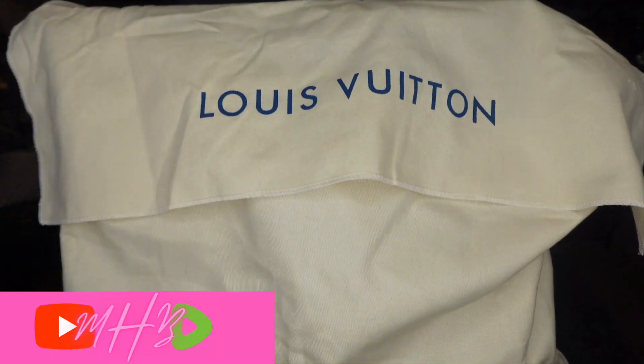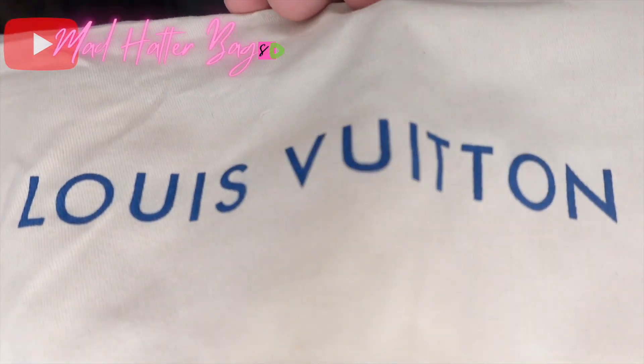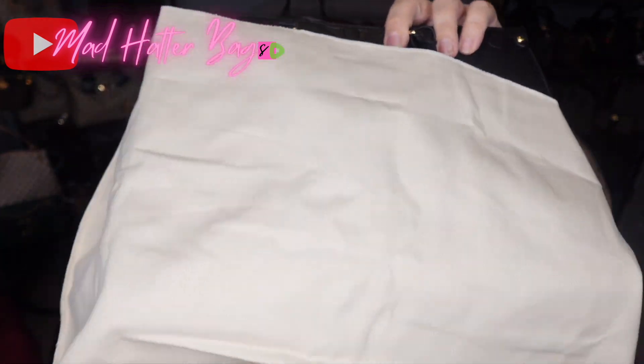And it came in this beautiful cloth dust bag here — just your typical Louis Vuitton dust bag. Very soft and linen, but everyone knows how I feel about my dust bags.